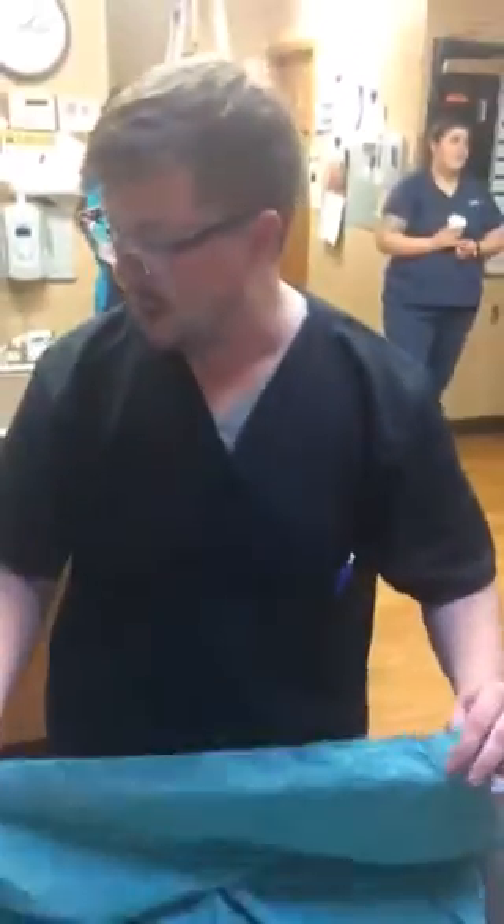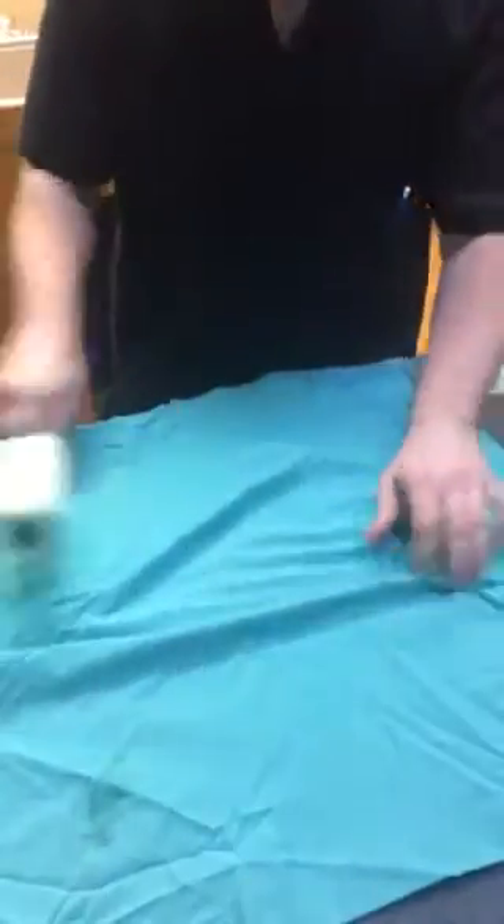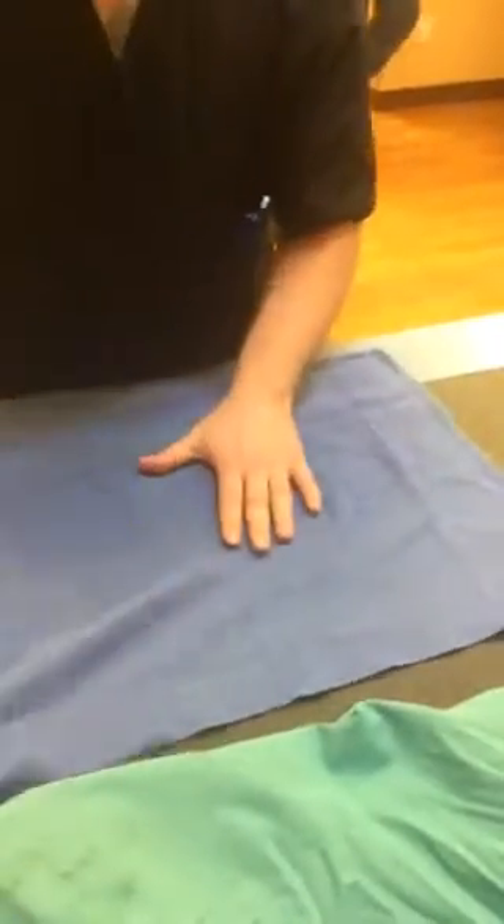This is for drapes. So lint roll — I've already lint rolled this one, but I just want to show you both sides. Do it nice and thoroughly, get any cling-ons off. I've already done this one, so I'll show you a folding. And these have all been lint rolled too, but I'll do one.